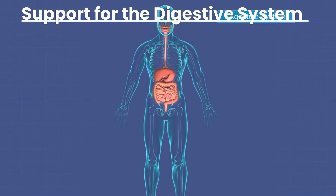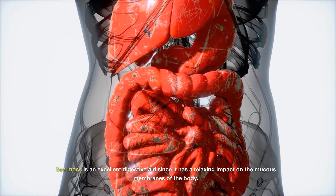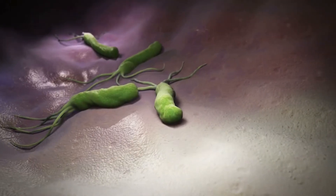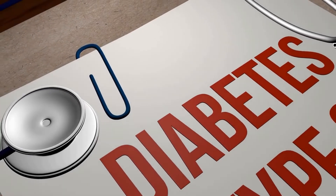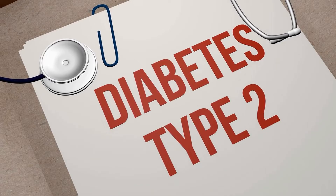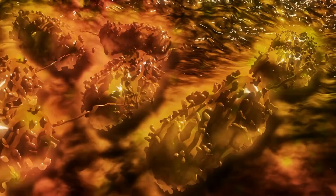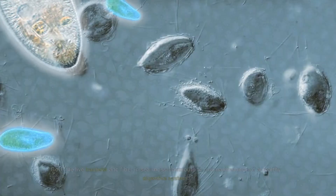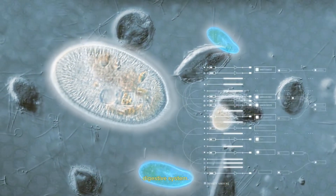Support for the digestive system: Sea moss is an excellent digestive aid since it has a calming impact on the mucus membranes of the body. An imbalance of microorganisms creates an upset stomach. This imbalance, known as gut dysbiosis, has been associated with inflammatory bowel disease, type 2 diabetes, hypertension, and cancer. Prebiotic fibers are a type of resistant fiber for digestion; they increase the growth and activity of good bacteria in the digestive tract. Both the live bacteria and fiber in sea moss contribute to the maintenance of a healthy digestive system.